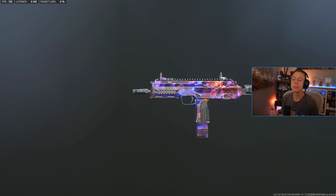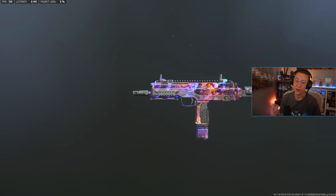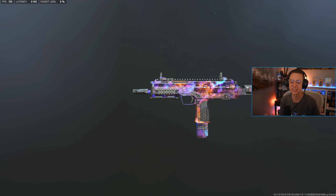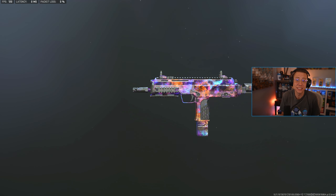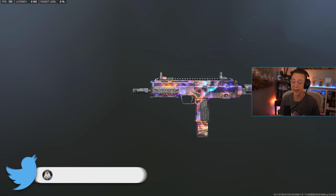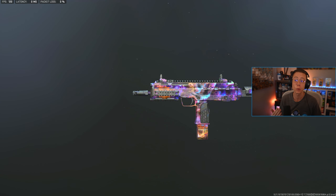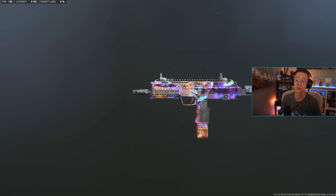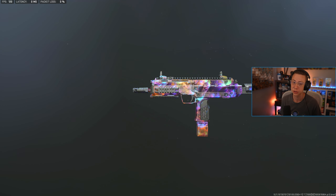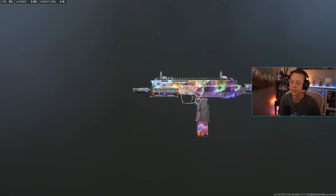Another indication of how competitive this category is: the Vell 46 — I'd say it's a pretty steady number four. You could argue maybe three or even two in some cases and you'd probably have sound reasoning behind that. This thing is ridiculously reliable and really consistent everywhere. In the close range it's right there with the best of the best. In the mid range it really thrives, plus it's super low recoil with really good mobility. You cannot go wrong with the Vell 46 or the MP7.